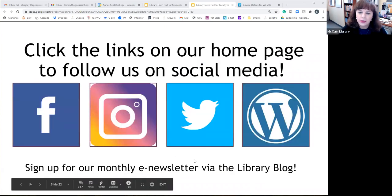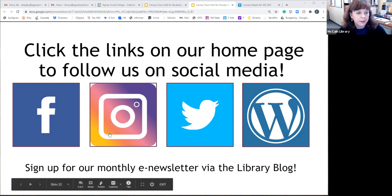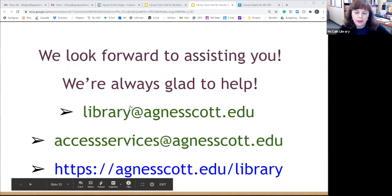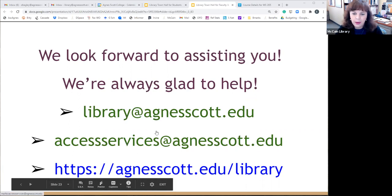We want to encourage you to keep up with other news about new databases and the workshops we're offering. We're on social media — Instagram, Facebook, and Twitter — and our blog is also a spot where you can subscribe to our e-newsletter. Older copies are linked there. Ways to get ahold of us: the library email can be seen by any of us, and the folks who deal most with checking things out are the access services unit, which has its own email address. Our website address remains the same for now.